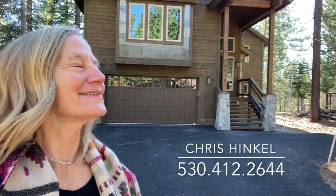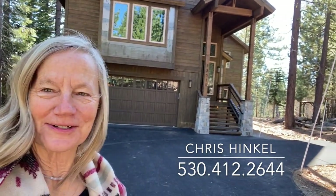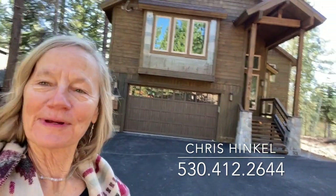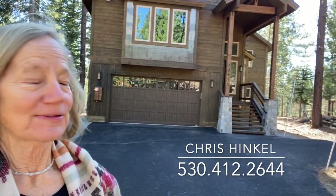Hi, my name is Chris Hinkle with Sierra Sotheby's International Realty. Today, new to market this week, I want to show you this home in Tahoe Donner located at 13510 Ski View Loop. It's a four bedroom, four bath house in kind of central Tahoe Donner, so it's not too high up. Shouldn't get too much snow here. It's located right on the golf course in the backyard.